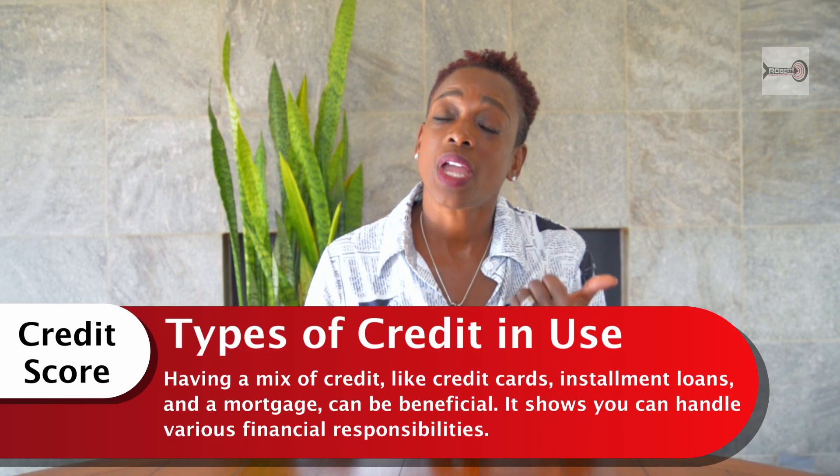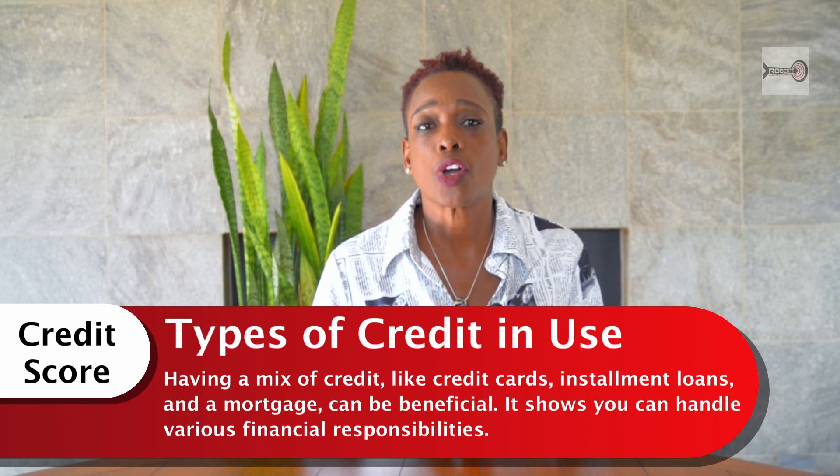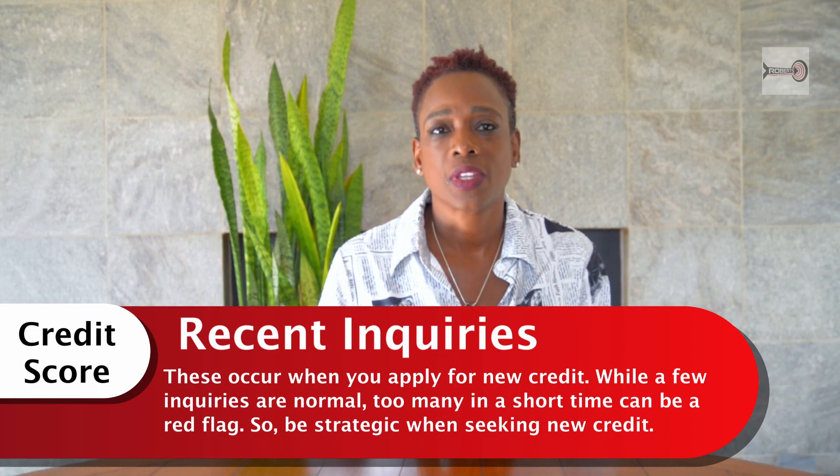My oldest credit card is from 1994. Number four: let's talk about the types of credit you have. Do you have installment debt or revolving debt? Revolving debt is like your credit cards or store cards. Installment debt is like your mortgage, student loan, or car payment. Having a mix shows you can handle various financial responsibilities. And number five is your recent inquiries — have you been applying for new debt? Every time you apply, it hits your credit score. While a few inquiries may be expected if you're buying a house or a car, too many in a short period of time is a red flag. It signals to creditors that you're potentially looking to use all of your credit to go further into debt.